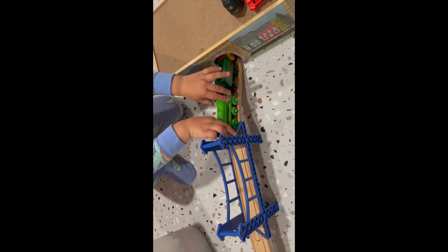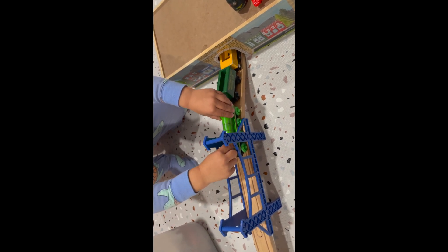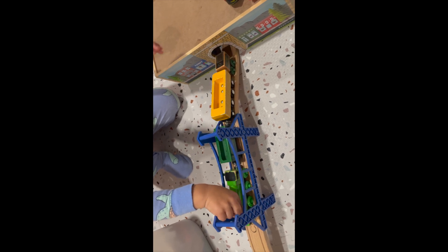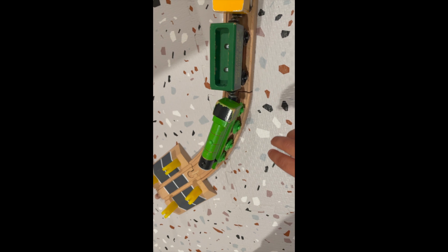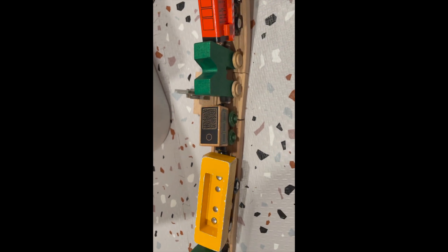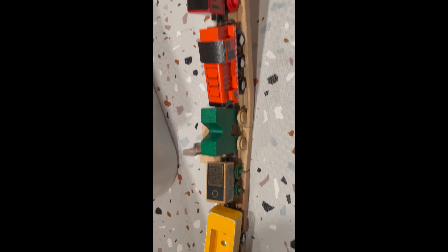It's important to set up the trains correctly and properly. Here comes the train coming down the track. Let's count the trains: one, two, three, four, five, six, seven.